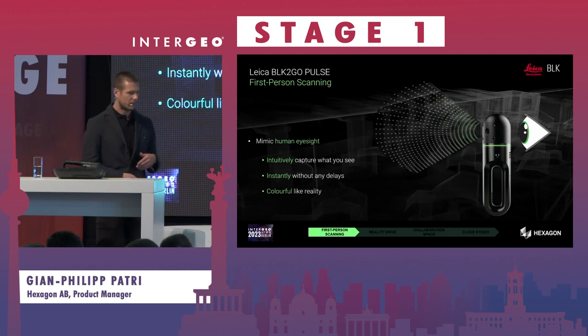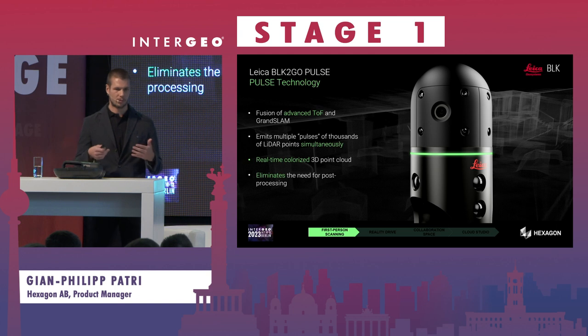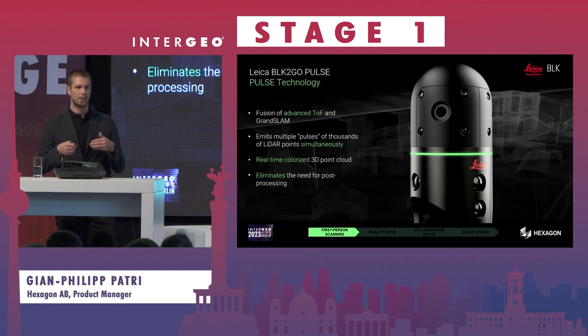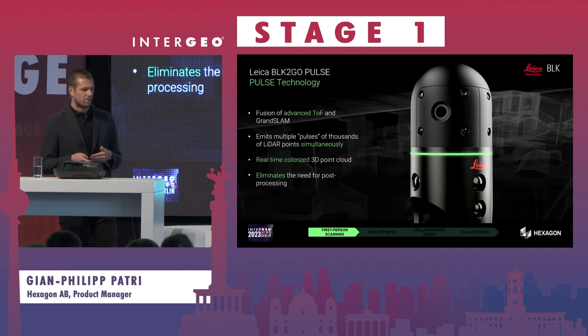With this new technology we created the Pulse technology, which builds on our SLAM. So it's not only that we are able to navigate through space and map the surroundings while we capture, but also colorize it in real time. This means we do real-time processing and eliminate the need for post-processing.